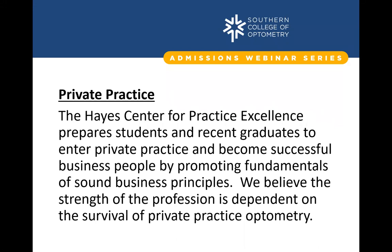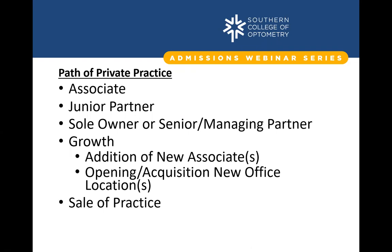Private practice is really the bread and butter of optometry — that is your path to freedom, whether financial freedom, freedom of decision-making, or freedom of time. We want to make sure at SCO that with all the resources available in the Hayes Center, you're getting sound foundations and are really ready to take that next step once you graduate, whether that's opening a practice cold, buying into a practice, or buying an existing practice after a few years.